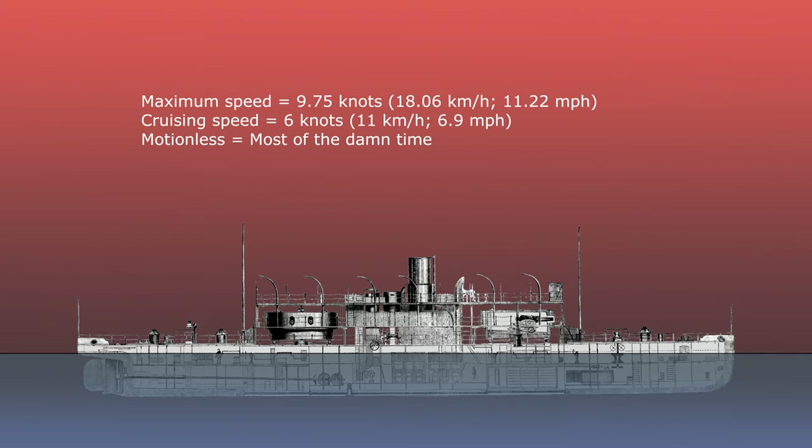Cerberus had a maximum speed of 9.75 knots, with an economical cruising speed of about 6 knots.